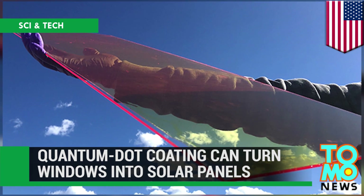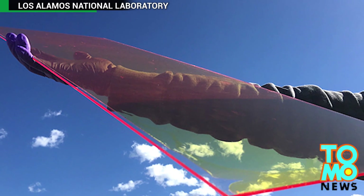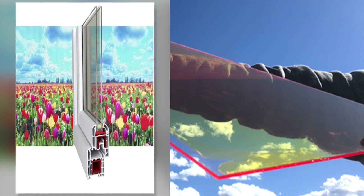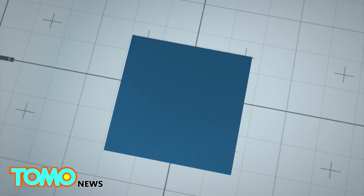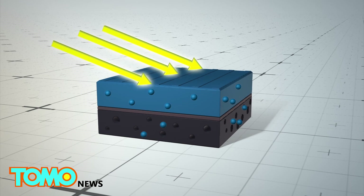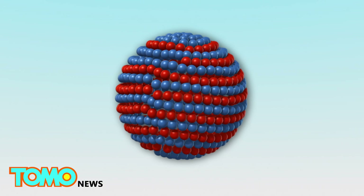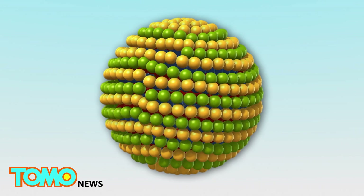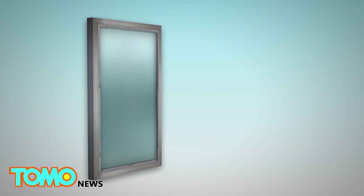Quantum dot coating can turn windows into solar panels. Researchers at the Los Alamos National Laboratory in New Mexico have developed a film of quantum dots that can turn windows into photovoltaic systems. When sunlight hits conventional silicon solar panels, electrons break free of the top layer of semiconducting material. The electrons then follow conductors between the positive and negative sides of the panel to generate an electrical current. Quantum dots, which have an inner core, an outer shell, and a silica coat, can be used as semiconductors and spread into thin sheets placed onto glass window panes.